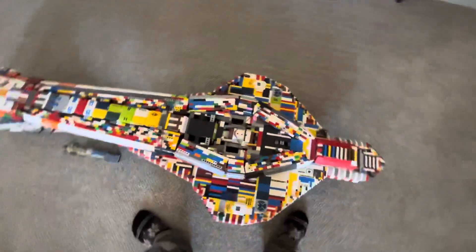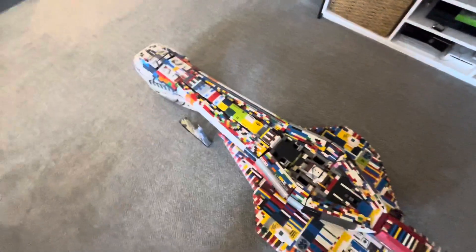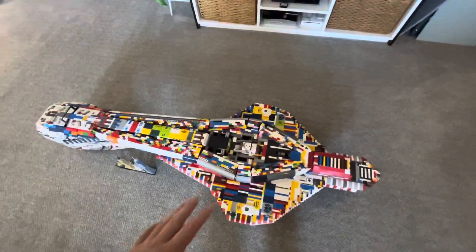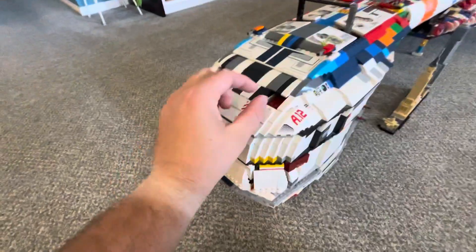There are still sections that are just wide open. I have cannibalized in a few places. As you can see here, these are some recent areas I pulled parts from because I wanted to build that thing right there. So I ripped parts out from here and there.